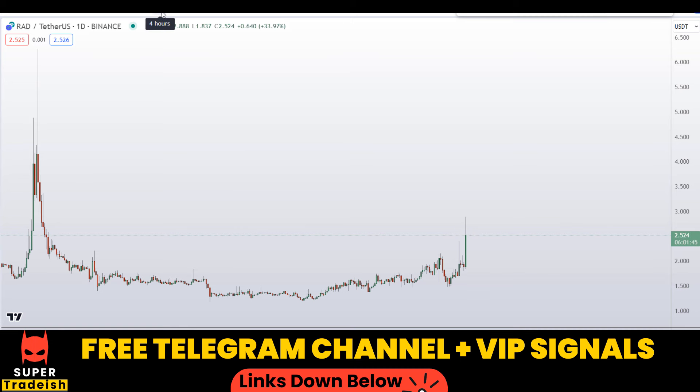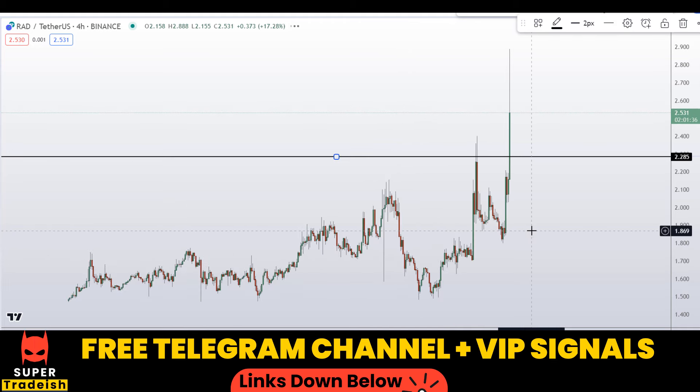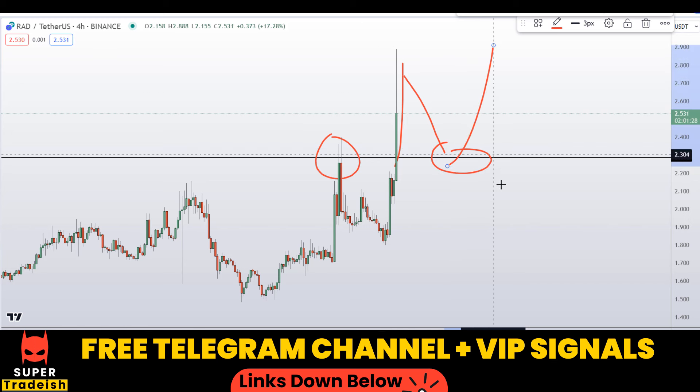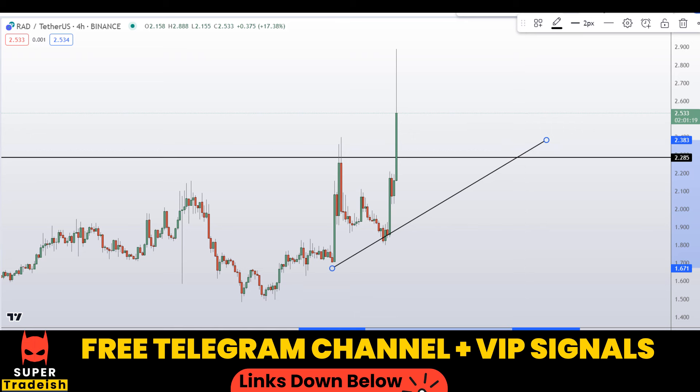Let me go down to the four-hour chart to find the dip entries. I'm marking this level right here at around 2.28 — you can see previously it was resistance, it broke to the upside, and when the price comes down again I'm expecting a bounce towards the upside. This is both a horizontal support and resistance area, and I can also see a trend line support and resistance confluence building up right here as well.